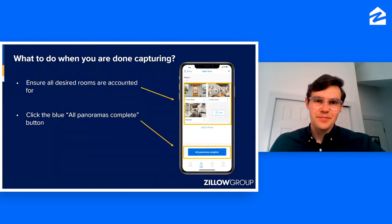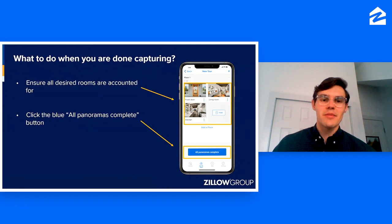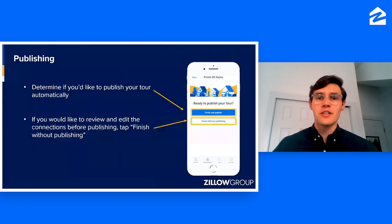When you're done capturing, go ahead and review to make sure you didn't miss any rooms. After you click All Panoramas Complete, there is not an option to go back and add a room, so make sure you have all the rooms you want included. You can click on a room to preview it and redo a shot if needed — for example, if a cat runs into the screen. When you're ready, click All Panoramas Complete. This gives you two options: you can immediately publish the tour onto your listing, or tap Finish Without Publishing to review and edit the connecting arrows. Once you're within Wi-Fi or cellular data, the tour will upload to the server, and you'll receive an email confirmation when it's ready to publish and share.